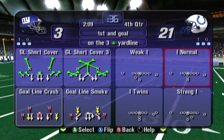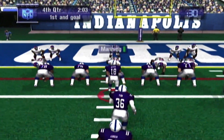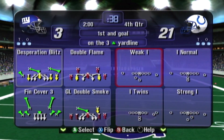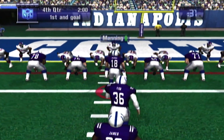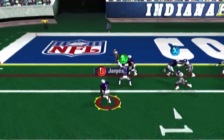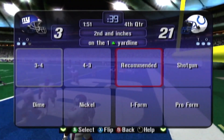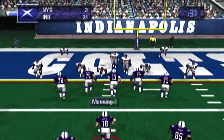First down, Colts. It's first and goal. The officials have stopped the clock for the two-minute warning. First down, Indianapolis. It's first and goal. James charges ahead — he was stopped after a short gain. Timeout called by the visitors. New York still has two timeouts. Second and inches.